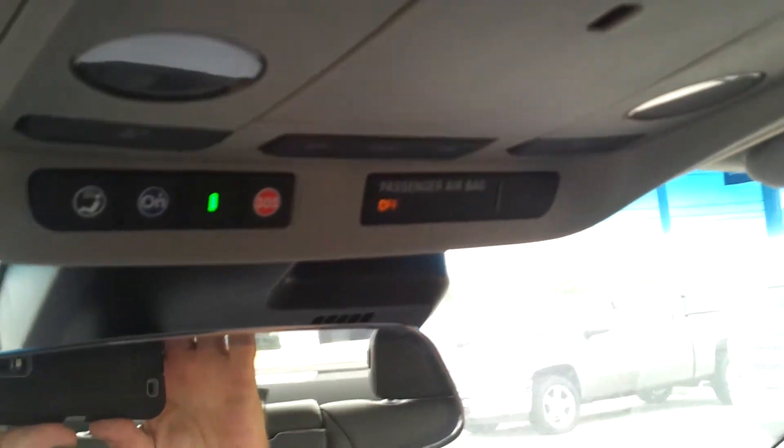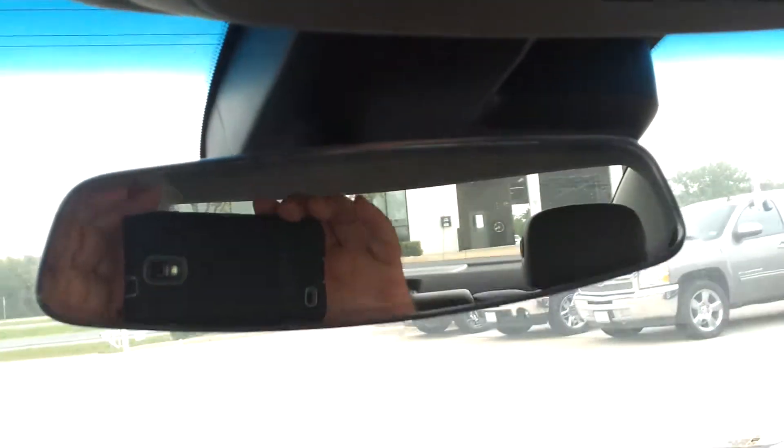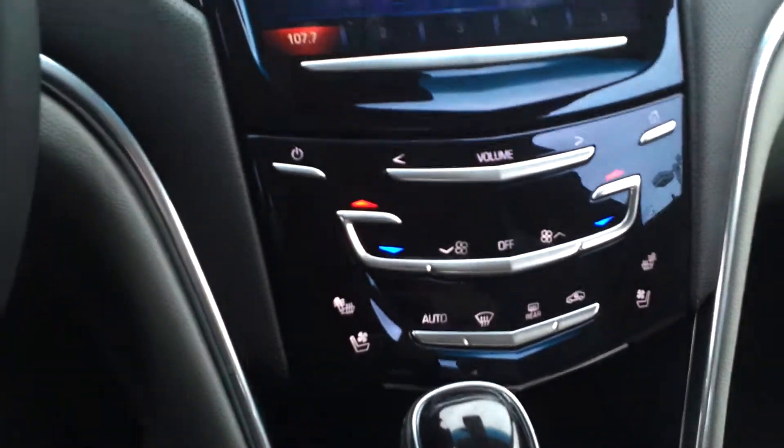Garage door opener and OnStar. Your deep well there has USB ports, iPod, and power supplies.